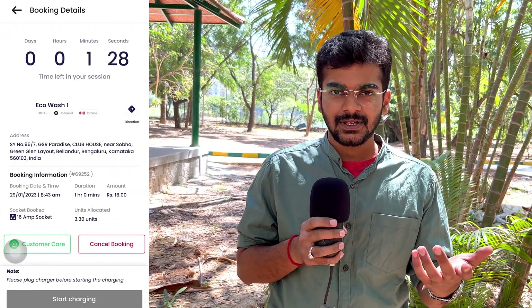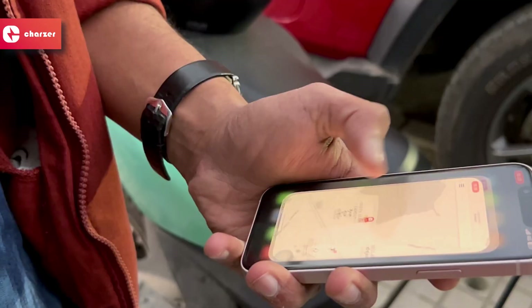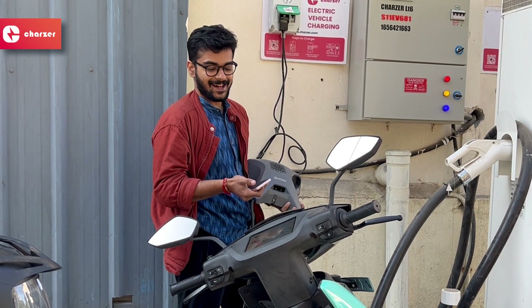Similar to Bolt, Charger has its own app where you can reserve your charging, start your charging, stop your charging, and find stats about your charging. It's extremely simple to use. All you have to do is scan the QR code, plug in your charger, start charging, and then pay for the charging you consume, which will be around 20 to 25 rupees for a full charge.